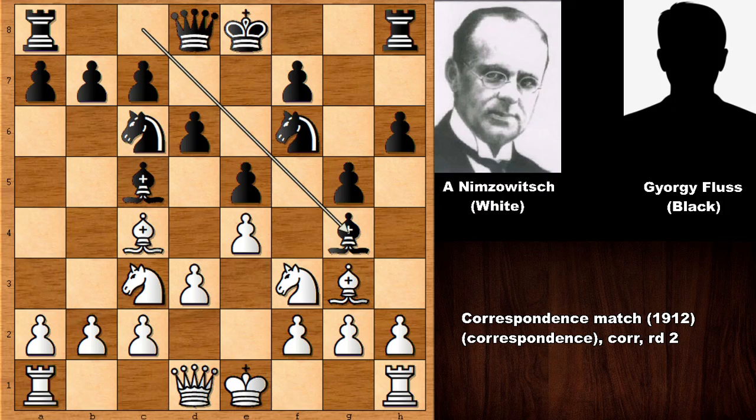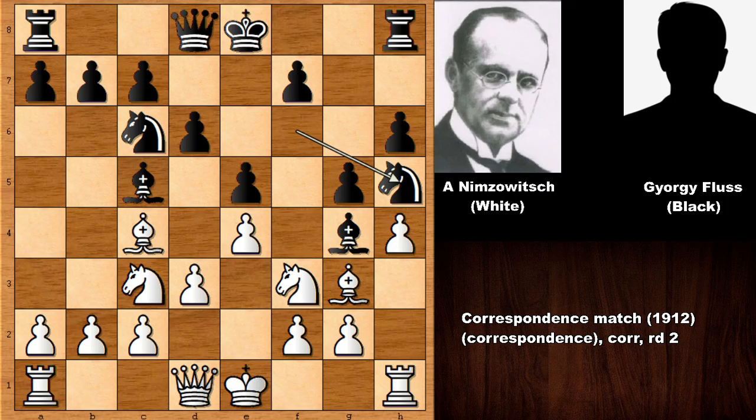It looks like a difficult position already, but Nimzovich played the most logical move h4, threatening to capture the pawn. The h-pawn is going to be pinned, so knight to h5 capturing the pawn, and then knight to d4. It looks like white is in trouble — the knight is attacked twice and pinned.